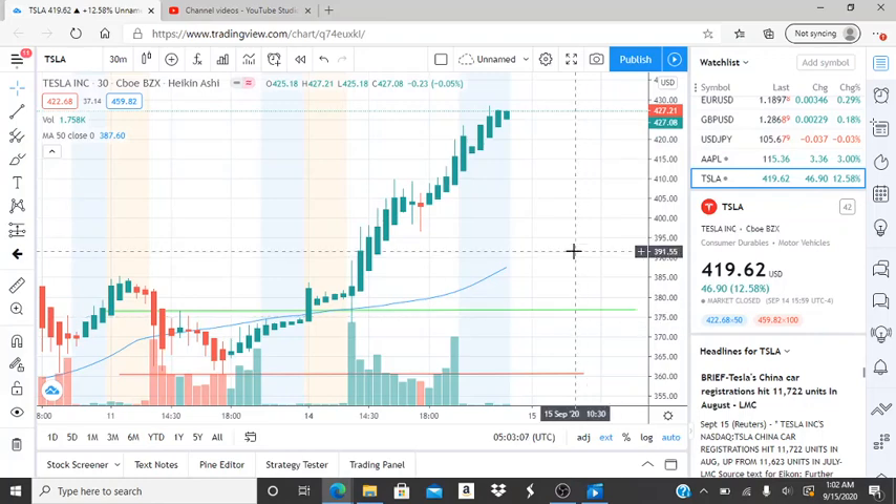All right, everyone, here we are with ticker symbol TSLA, Tesla Inc. And before we jump into this chart, welcome to all my first time viewers and investors and my subscribers. Welcome back and let's see what this chart has to say.